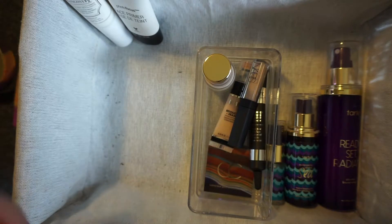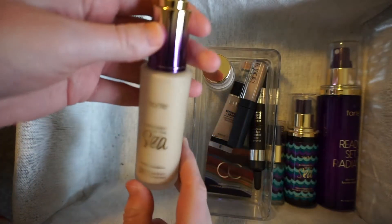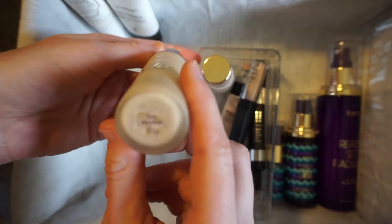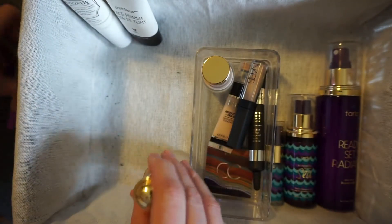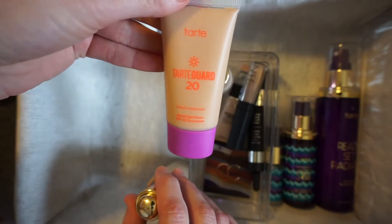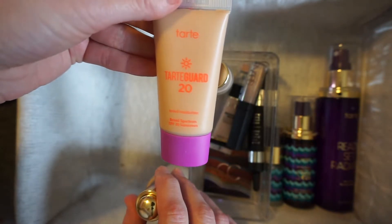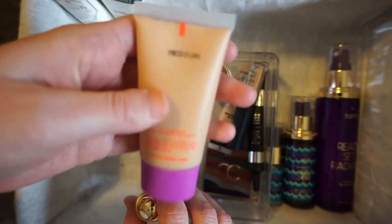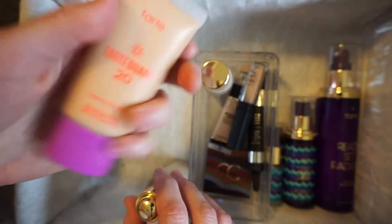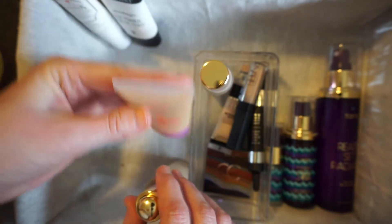For liquid foundations, my favorite is the Tarte Rainforest of the Sea Water Foundation — my color is Fair Neutral. I also have this Tarte Guard 20, it's a CC cream that has SPF 20 in it. I bought it in Medium, which is way too dark for me, so I use it in the summertime.